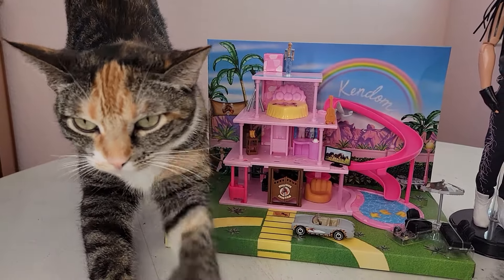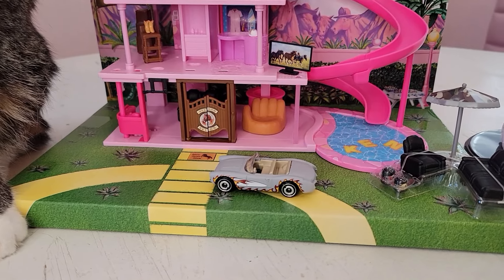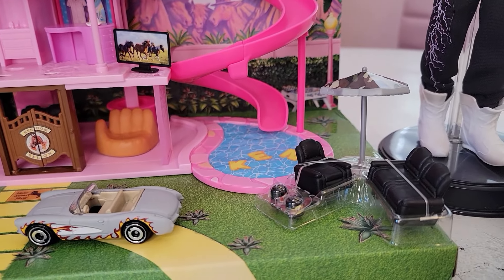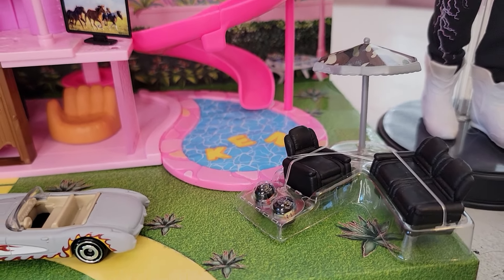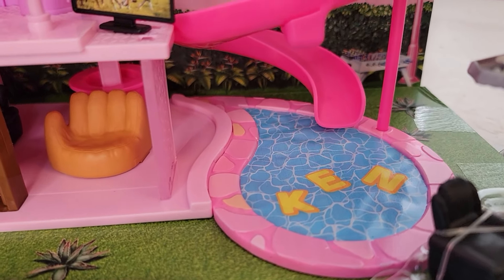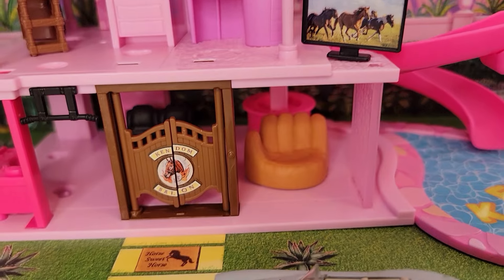There she is again, stretching after her nap, and she's starting to notice things a little bit. We have the little Corvette out in front of the Mojo Dojo Casa House. There's furniture for the poolside area — a really cute black couch and a black lounge chair, probably a recliner — Ken floaties in the pool, and a big screen TV with horses.